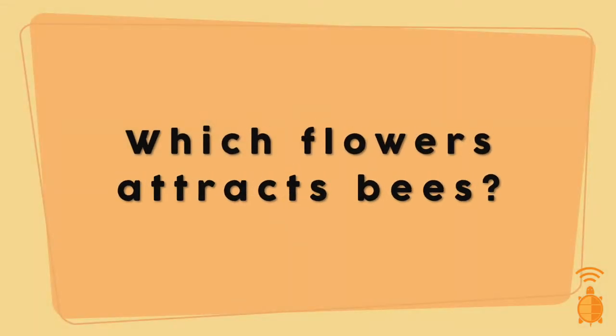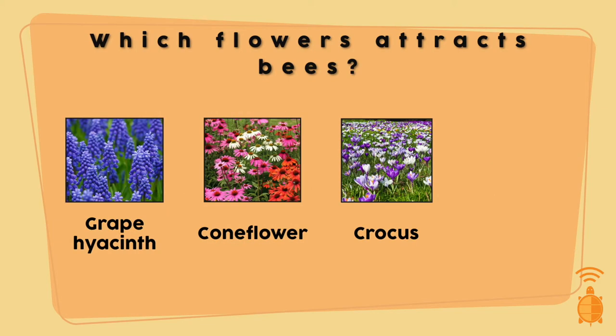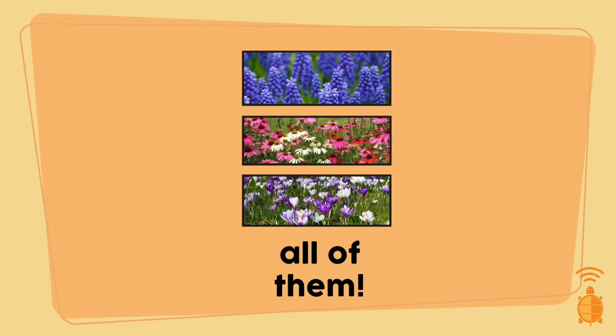Since it is National Pollinator Week, we are going to buzz over to bees. These pollinators are amazing at their job, and they're attracted to colorful flowers to find nectar and pollen. Which of these flowers do you think attracts bees? Grape hyacinth? Coneflower? Crocus? Or all of them? The answer is, in fact, all of them. Scientists have found out that bees are particularly attracted to flowers that are blue and purple. So the ones I listed will definitely get pollinated, which means more seeds will get to be dispersed.